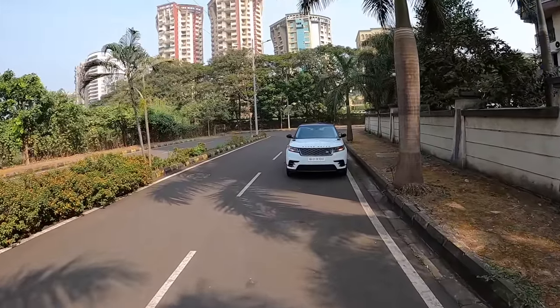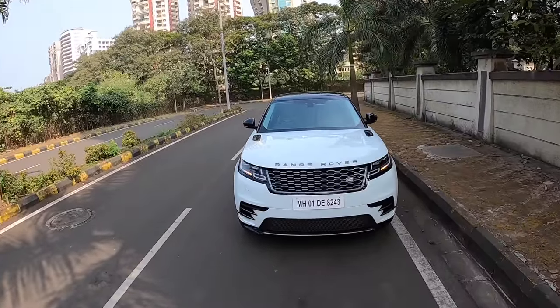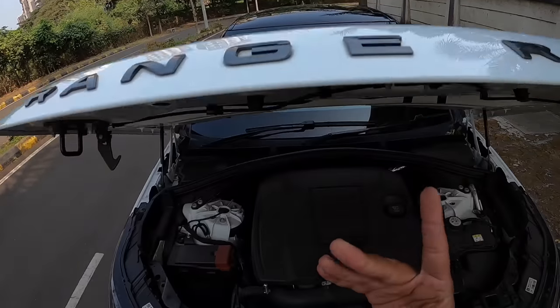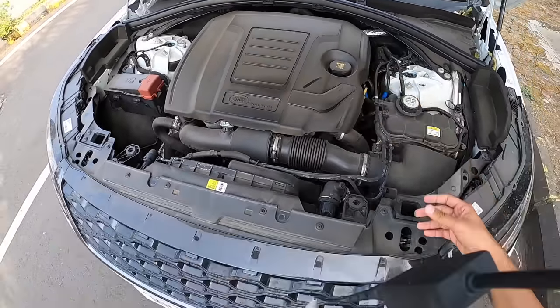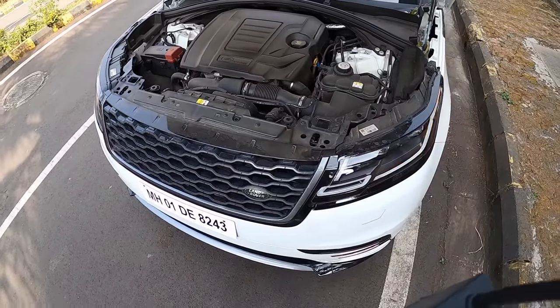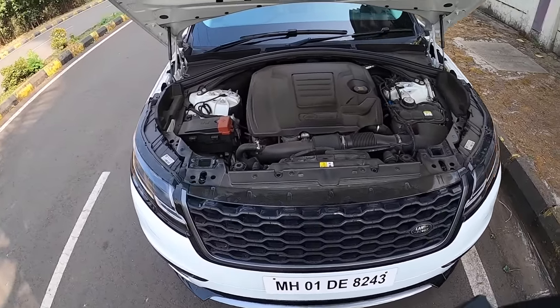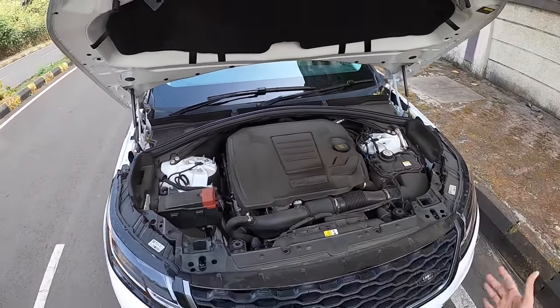Welcome to another vlog. I am driving the Land Rover Range Rover Velar. Straight away we are going to open the engine bay of this vehicle. It is quite dusty at the moment and as you can see the engine bay is actually quite compact, yet it can accommodate bigger cylinder engines. There is insulation right there as well.